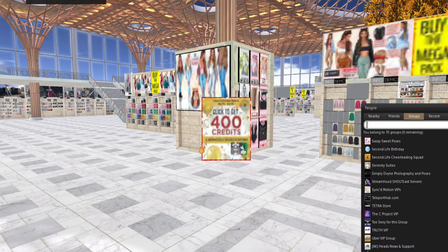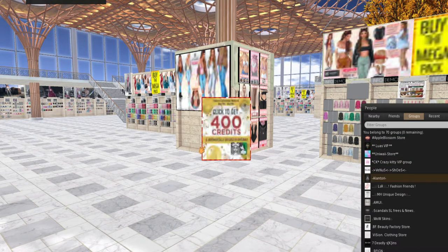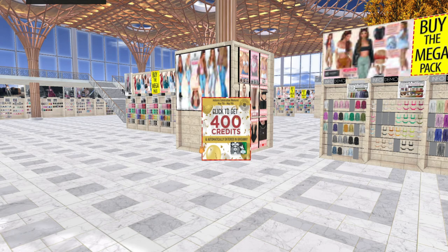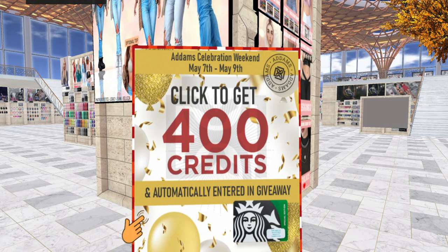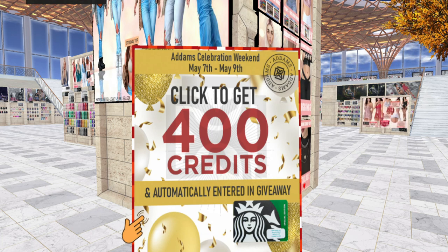Am I in Adams? Yes, I am — there it is right there. It's 19 Linden to join the group. You just click on the sign and the sign will tell you if you've gotten the credit, and also if you've already gotten it. It's the Adams Celebration Weekend, May 7th through May 9th. And if you're in the US, you actually get to be in a Starbucks drawing too — it's like a sweepstakes for a chance at getting Starbucks.